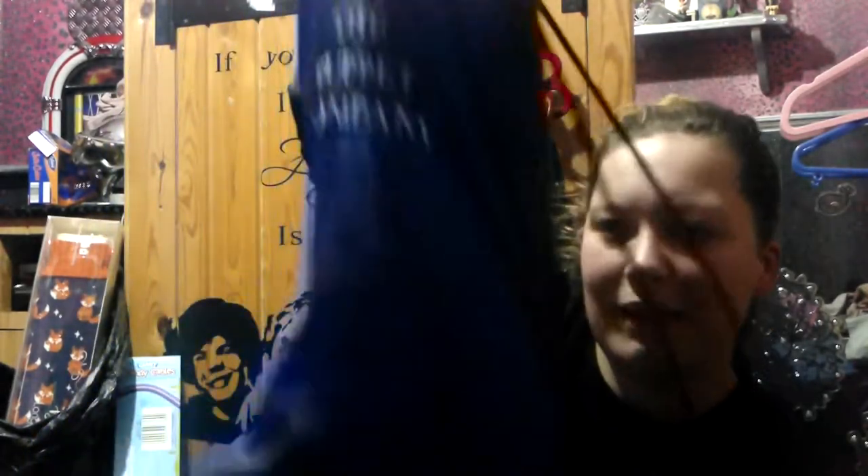I got something from The Puppet Company — I actually have two puppets now. I got this new one yesterday and let me grab my other one. I'm still in my pajamas, I don't care — it's Boxing Day, you're allowed to be lazy! This one is Grandpa George. He doesn't really talk because I can't do male voices well.